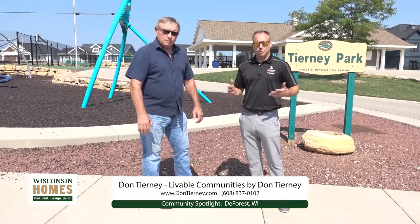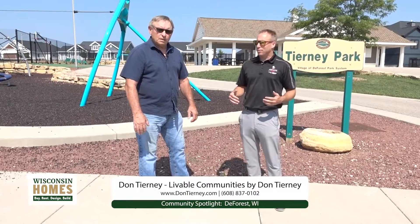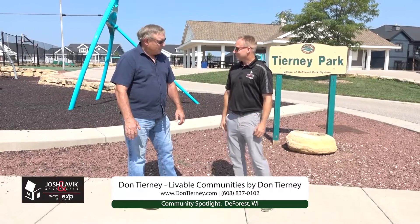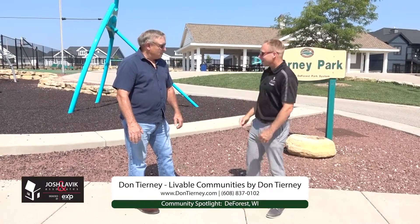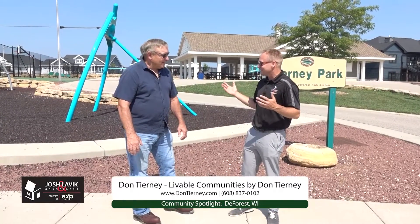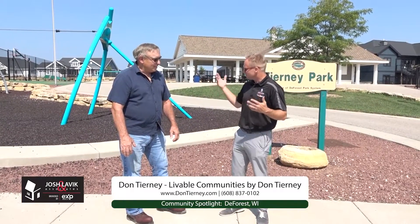Welcome back to Best of Wisconsin Homes. I'm Josh with Josh Lavick and Associates, and we're doing our community spotlight series here in DeForest and Windsor with Don Tierney. We're at Tierney Park. Tell us a little bit about this place, Don — I understand you have a lot of history with this community and maybe some nearby communities too.